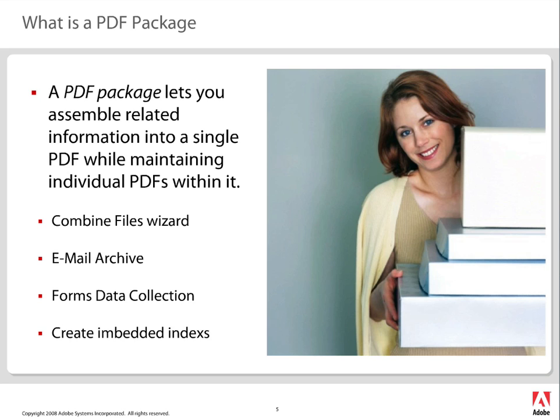When you combine PDFs into a single PDF, we actually take those PDFs apart and put them back together again into a single PDF — that was why we had a lot of problems on the security side. If you didn't secure that document, how can we allow you to take it apart and merge it back together? That would be against the whole security model. Some of the really cool things we do with packages include combining them with the file wizard — which we'll show today — email archives, forms data collection workflows, and creating embedded indexes. When you're creating a package with thousands of documents, especially email, you definitely want to create an index so you can search it very quickly.